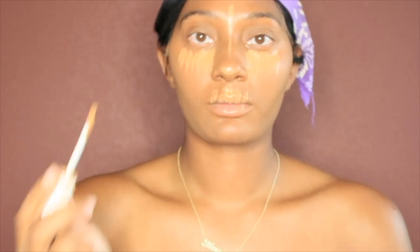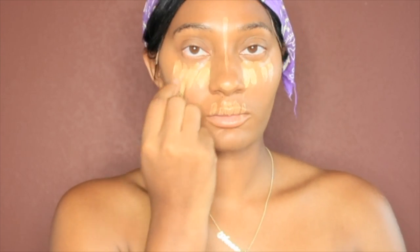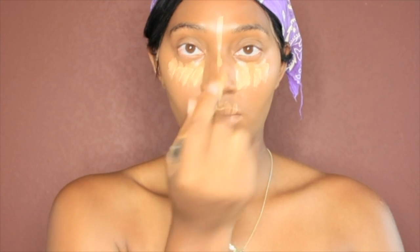Then I go in with my LA Girl Pro Concealer. You're finna see the LA Girl Pro Concealer in the color yellow. I put that on cause I be like, oh listen, under eyes gonna be bright — y'all ain't gonna know what to do.